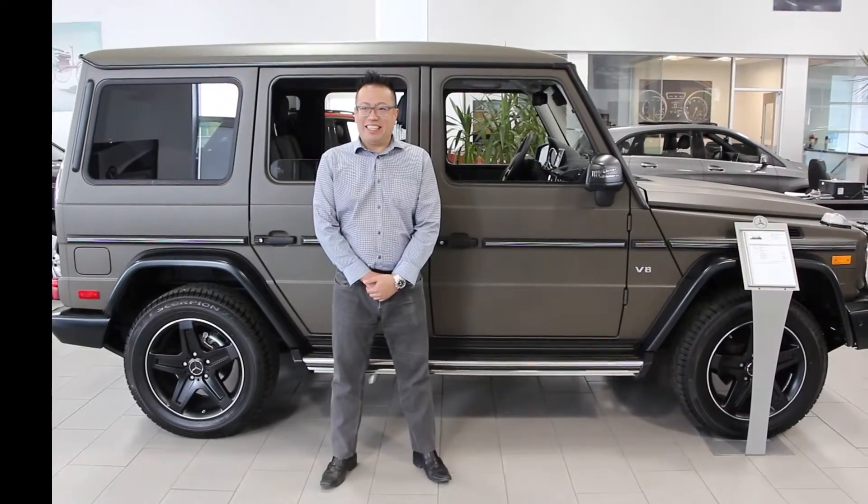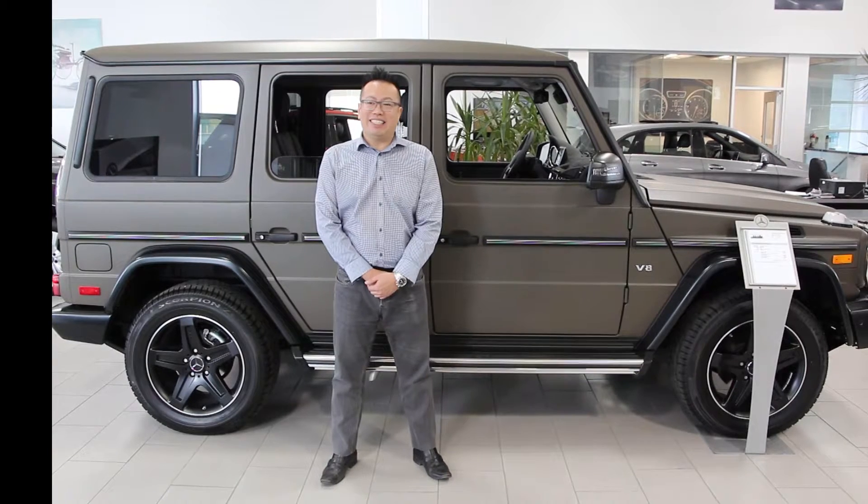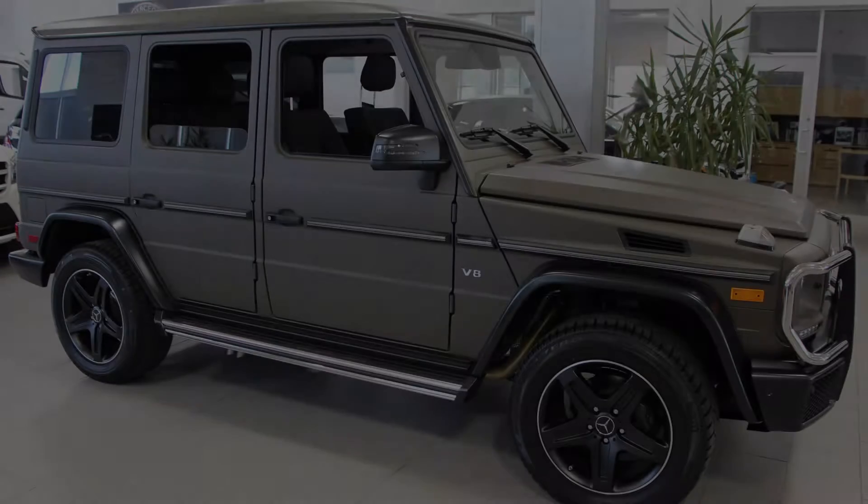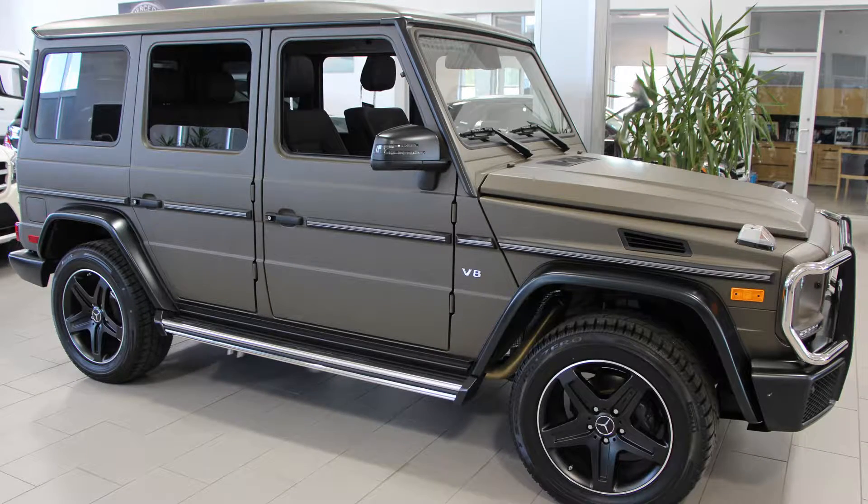Hi, my name is Philip Chan, sales and leasing specialist at Mercedes-Benz Downtown Calgary, just on the west side of downtown, just off of Bow Trail and 14th Street. Today we're going to take a look at what I believe is a truly iconic vehicle in the Mercedes-Benz lineup, the one and only G-Wagon.